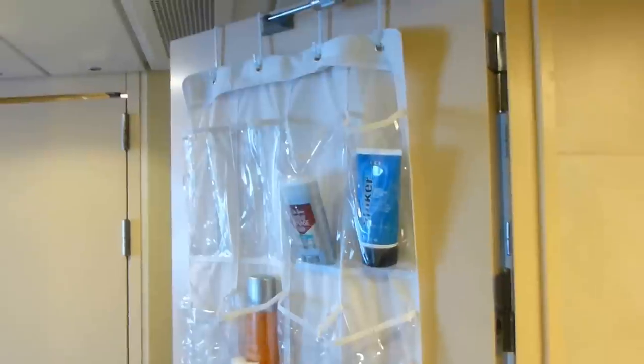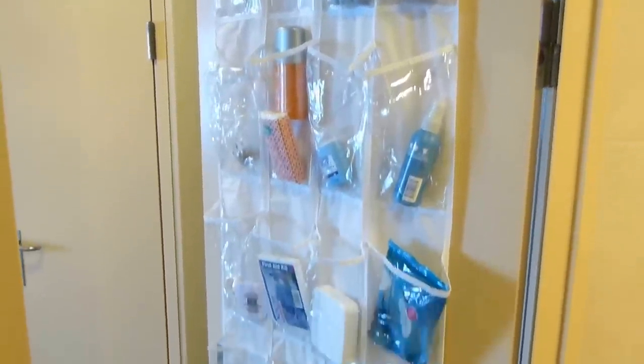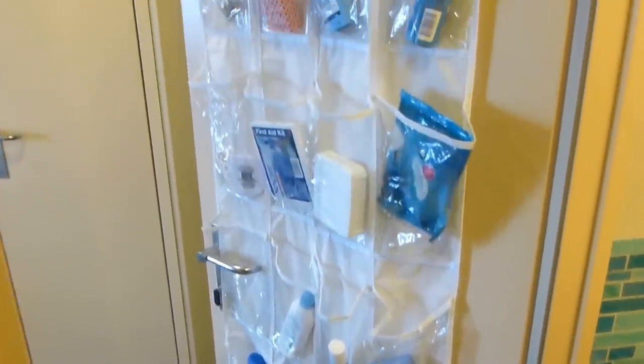One idea: we always bring this over-the-door shoe hanger, which you typically use in apartments for holding shoes. But it gives you the ability to store a lot more stuff in the bathroom, and they're about $5 at Walmart.